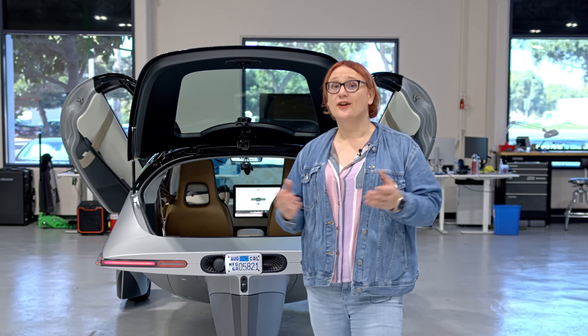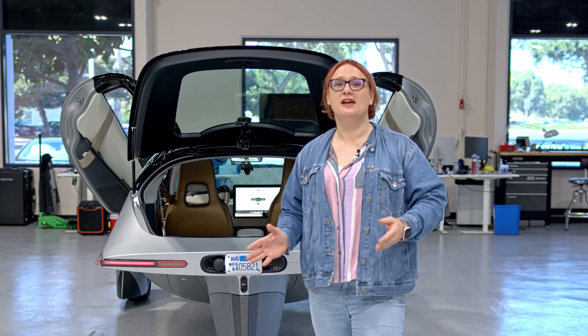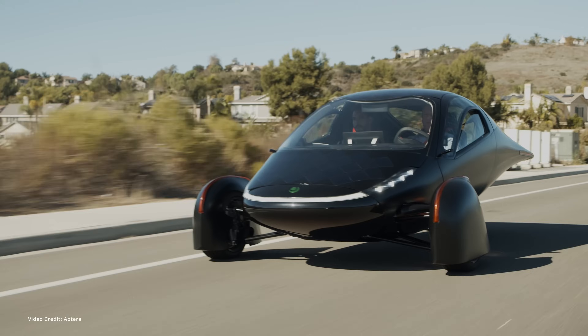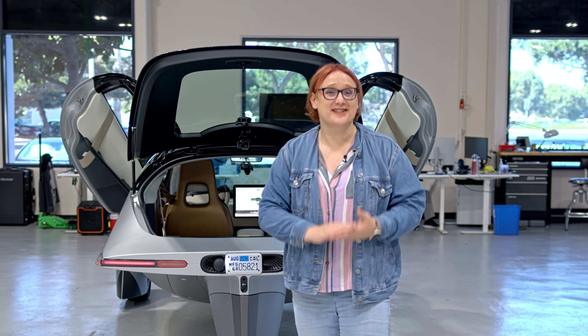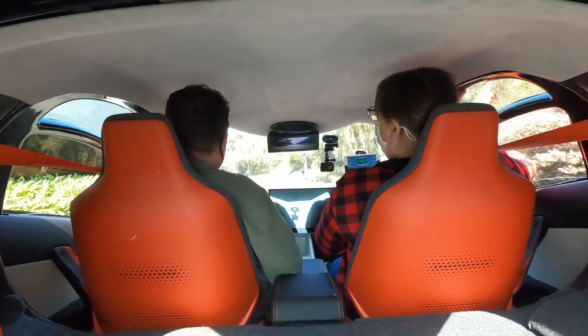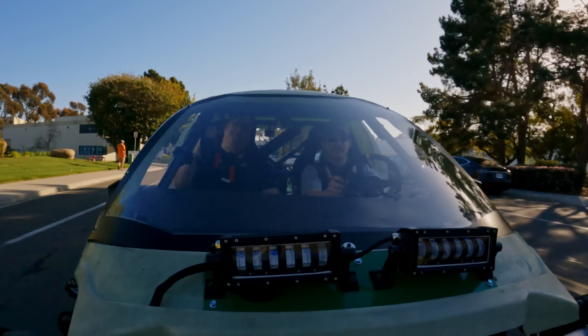For over a decade now I have been following the progress of Aptera, a company that wants to make your next vehicle as efficient and as aerodynamic as possible. I am here in San Diego where I am just about to get a chance to not ride in, but drive Aptera's latest prototype, Gamma.